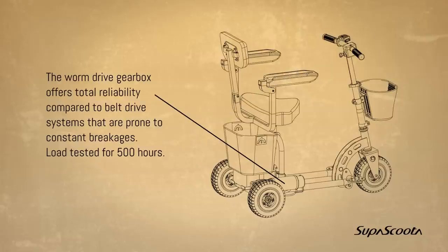Worm drive gearbox. The worm drive gearbox offers total reliability compared to belt drive systems that are prone to constant breakage.